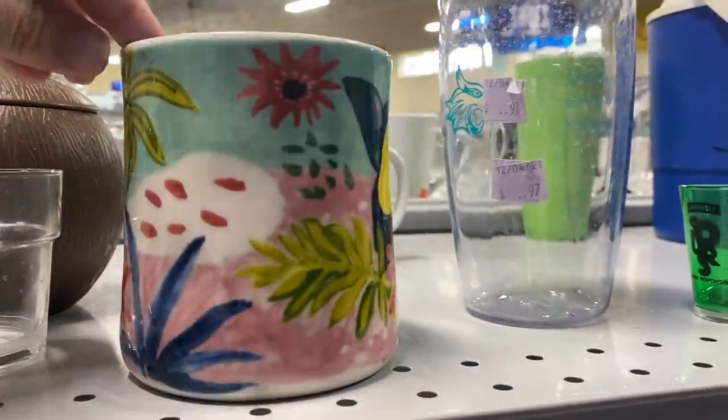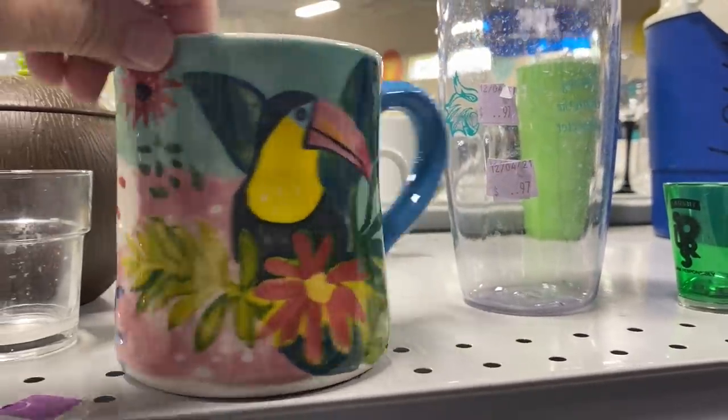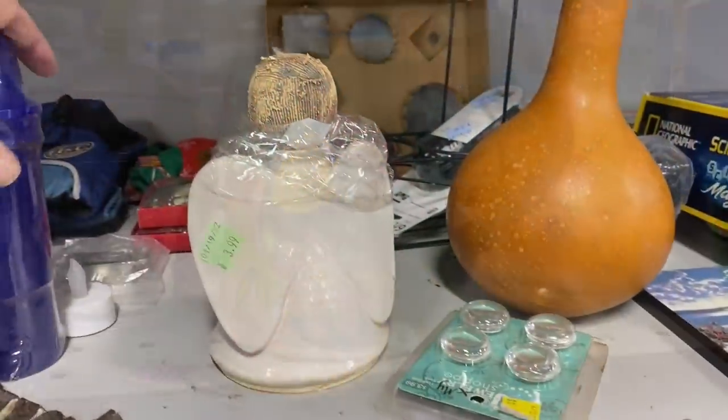This mug had to be hand-painted. It had vibrant colors, it was gorgeous, and the price was right.